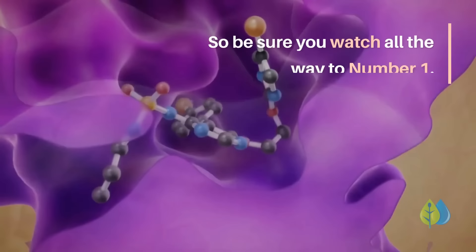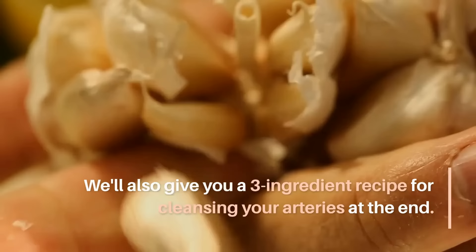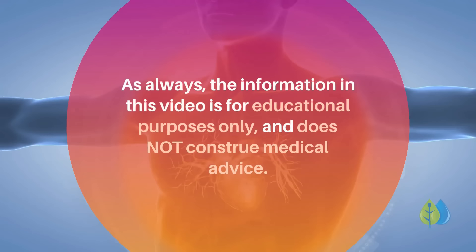So be sure you watch all the way to number one. We'll also give you a three ingredient recipe for cleansing your arteries at the end. As always, the information in this video is for educational purposes only, and does not construe medical advice.